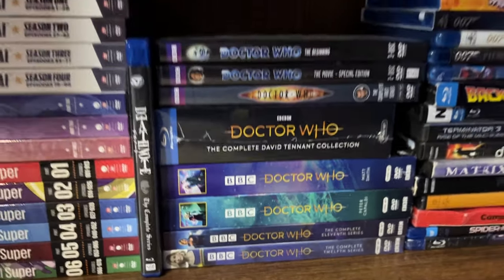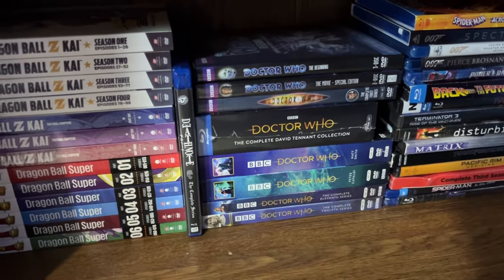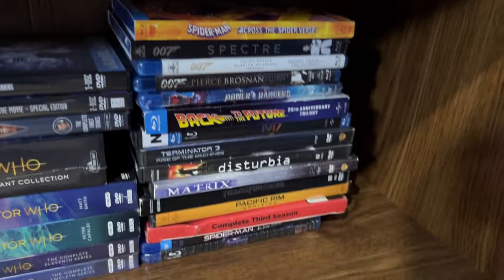So we're actually pretty behind on Doctor Who, but we did see the recent specials — those were interesting. And then we have some more movies over here.